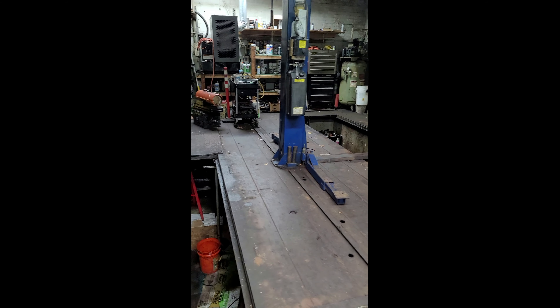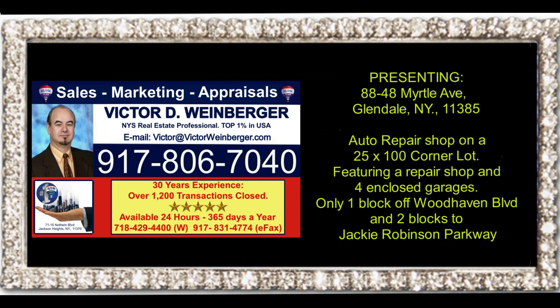To get more information or schedule an appointment, call me, Victor Weinberger, at 917-806-7040.